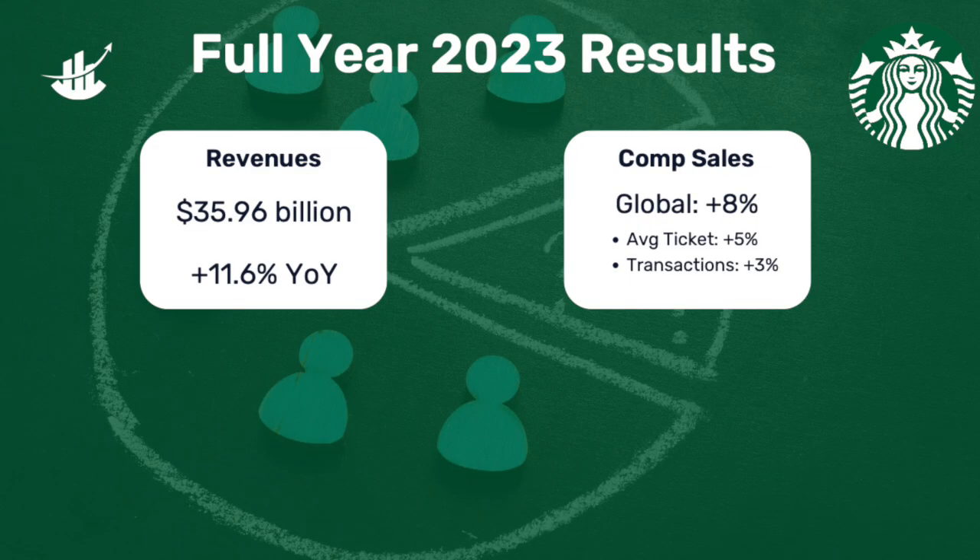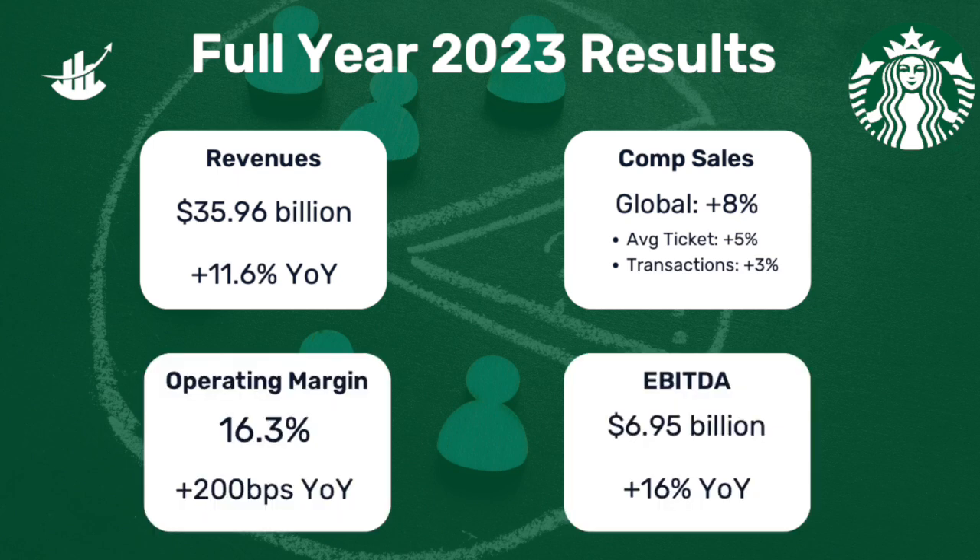Now let's take a closer look at the full year results for Starbucks. On the year, Starbucks generated revenues of $35.96 billion, an 11.6% increase year over year. Global comp sales increased 8%, driven by a 5% increase in average ticket and a 3% increase in comp transactions. Operating margin for the year was 16.3%, a nice increase from 14.3% the prior year — a 200 basis point increase year over year. Sales leverage and store operating efficiencies are driving this increase. On the year, EBITDA grew 16% to $6.95 billion.